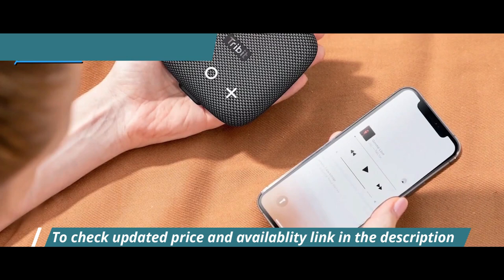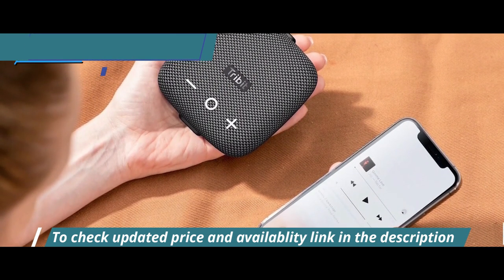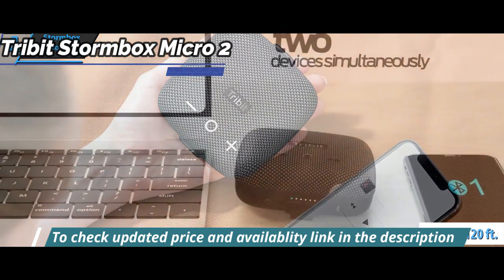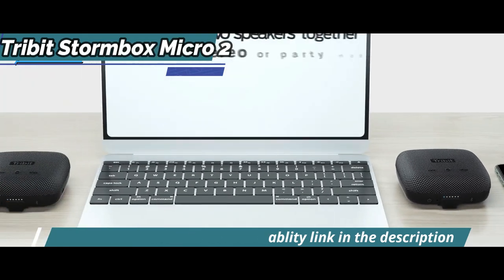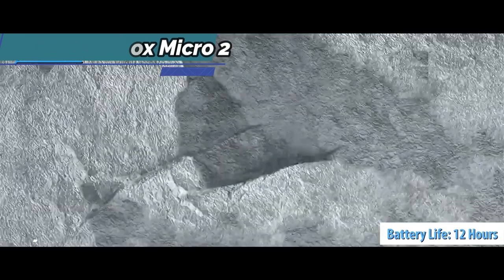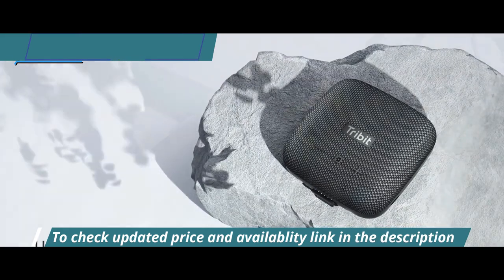Bluetooth connectivity has been upgraded to version 5.3, extending its range up to 120 feet from 100 feet on its predecessor. The Stormbox Micro 2 can also connect to two devices simultaneously. Battery life has been extended up to 12 hours according to TriBit — less than what the Wonderboom 3 provides, but more than the Sonos Roam's 10-hour duration.